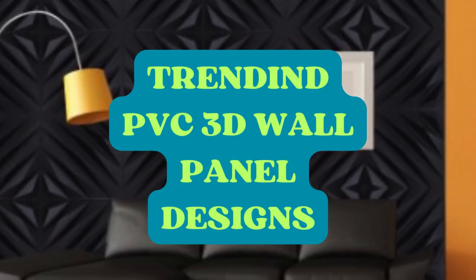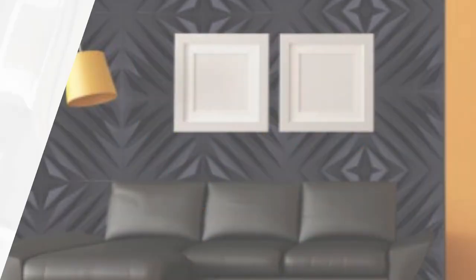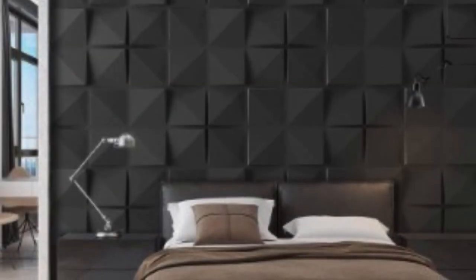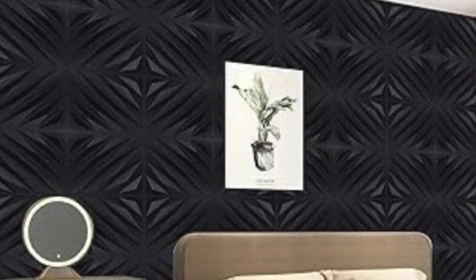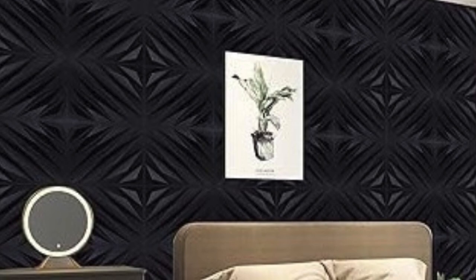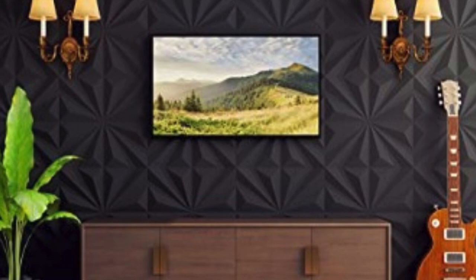Polyvinyl chloride, commonly known as PVC, has emerged as a revolutionary material in the realm of interior design, particularly in the context of 3D wall panels. These panels have become a popular choice for homeowners, designers, and architects alike, owing to their versatility, durability, and aesthetic appeal.